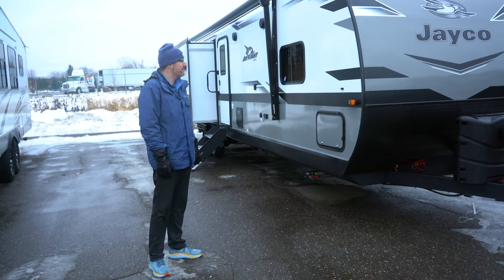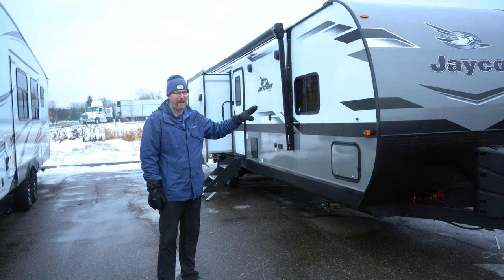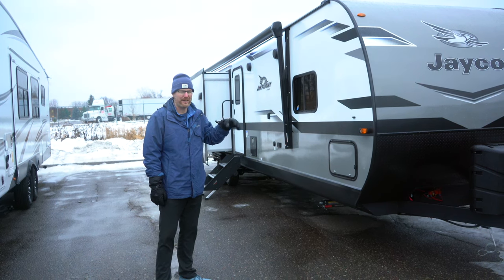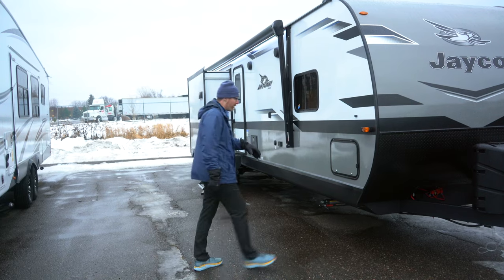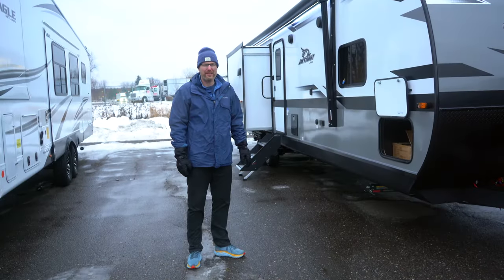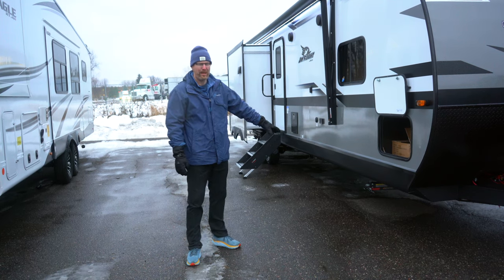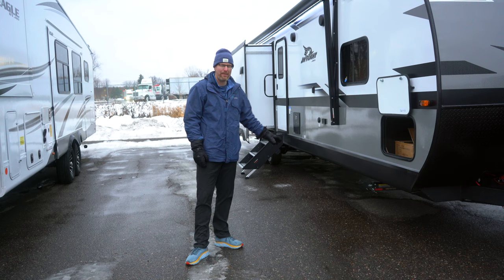This J-Flight is optioned with the fiberglass exterior sidewall option. Normally a Jayco J-Flight is going to have aluminum siding. You've got pass through storage in the front here. We've got the new Lippert quick drop stabilizer jacks on these, so there's less cranking and a lot more stable.